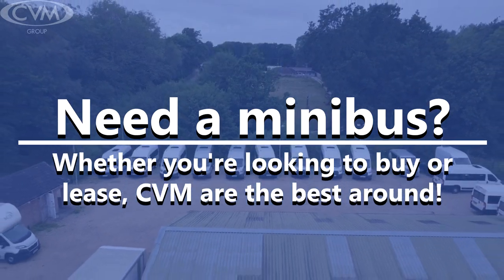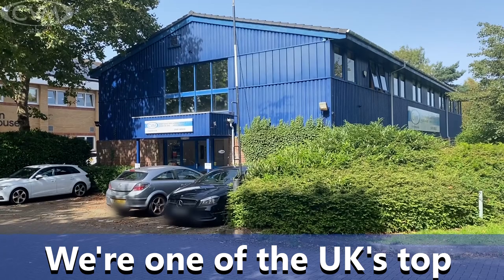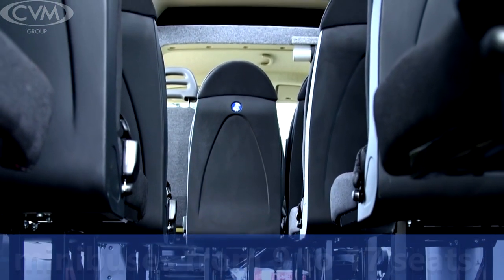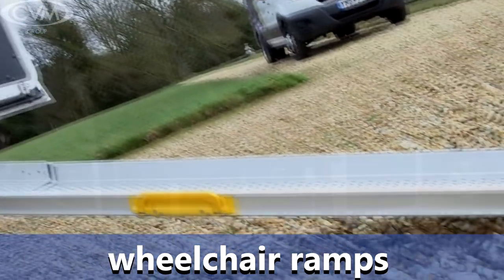Need a minibus? Whether you're looking to buy or lease, CVM are the best around. We're one of the UK's top suppliers of new and used minibuses from 9 to 17 seats. If you need it, we've got the option for extra accessibility with wheelchair ramps and lifts.